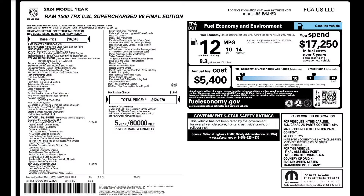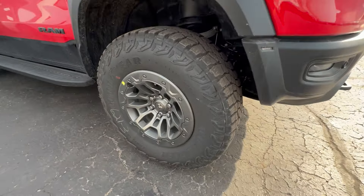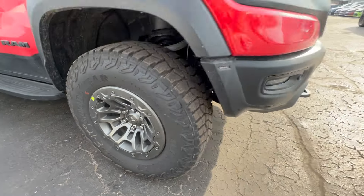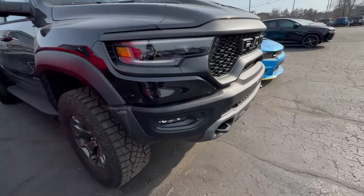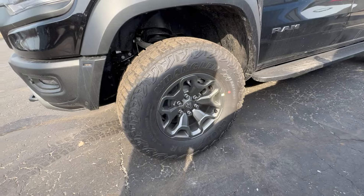The window sticker on this one shows it's a final edition as well at $124,970. It's basically the exact same truck as the other one, but this one actually has the beadlocks on it. You can see the difference between the final edition beadlock versus the non-beadlock.